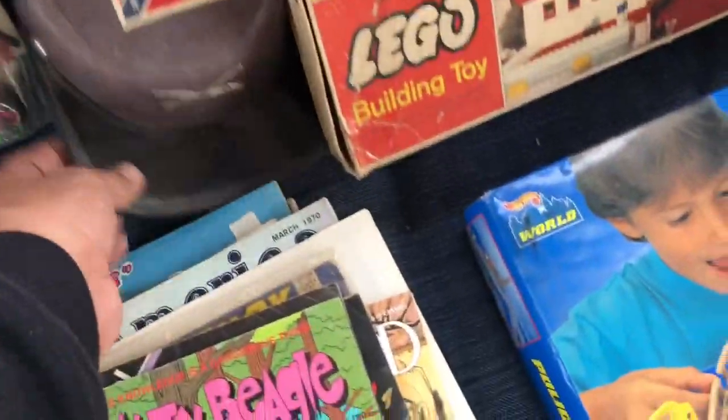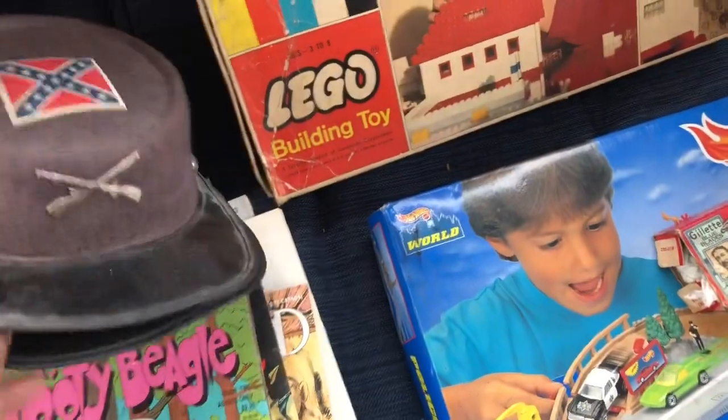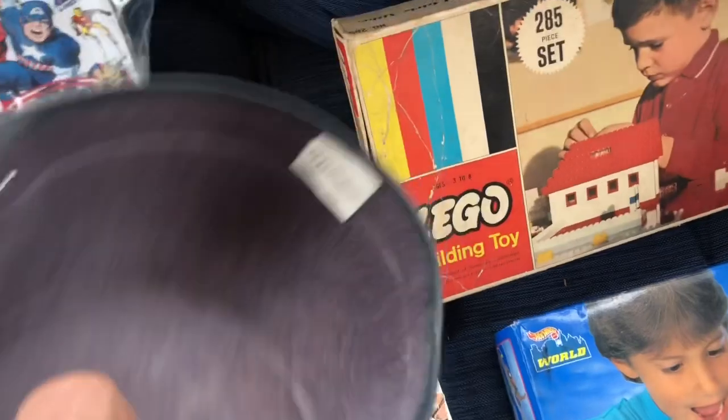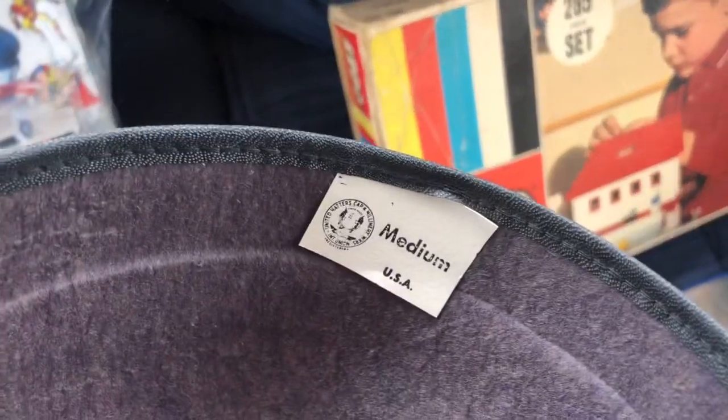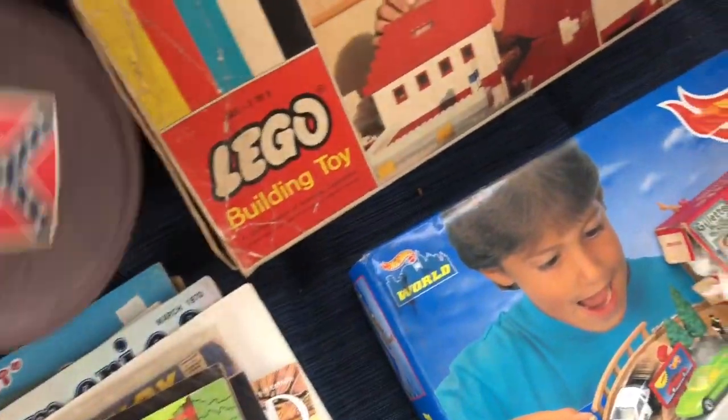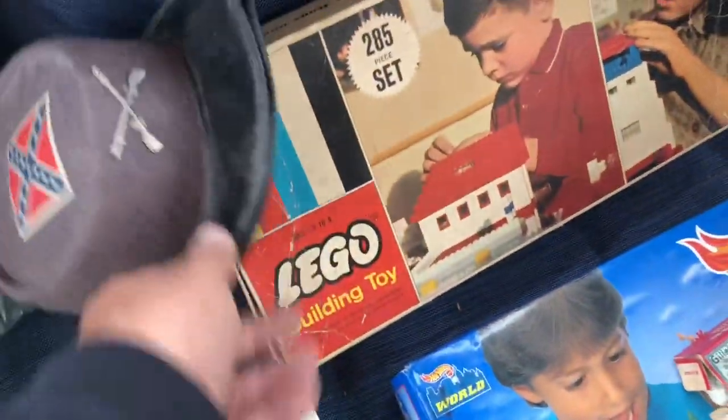I picked up two of these Confederate child caps. I know that's controversial, but these are definitely old — made in the USA. There is probably a market out there somewhere for those.